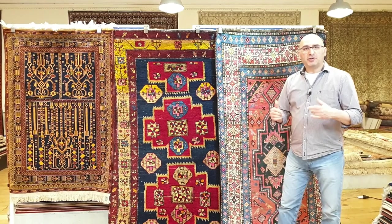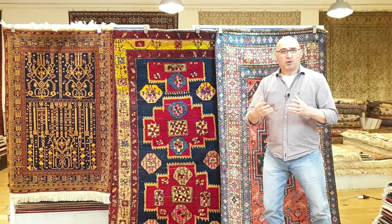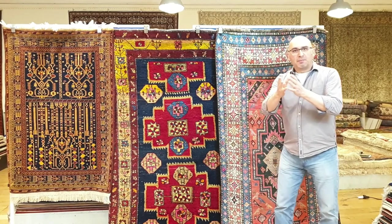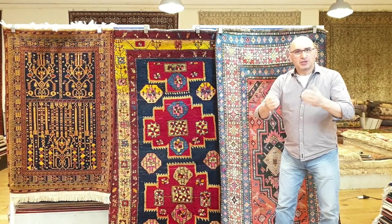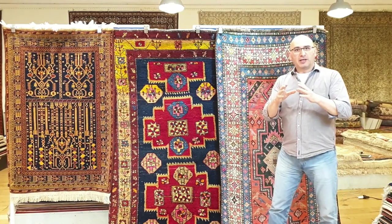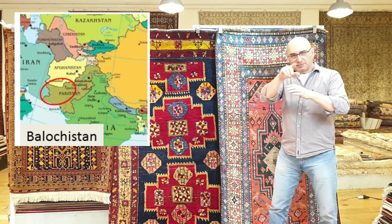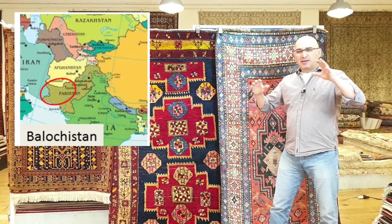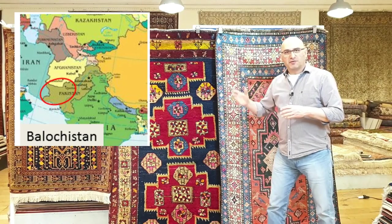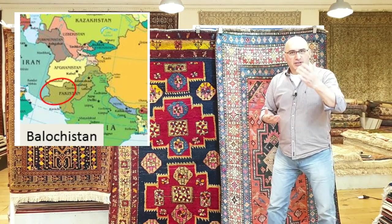In today's episode, I want to introduce you to a very popular type of a tribal handmade carpet that is made by the Baluchi people — nomadic folks in southeastern Iran, Afghanistan, and parts of Pakistan. This is a nomadic tribe known as the Baluchi.